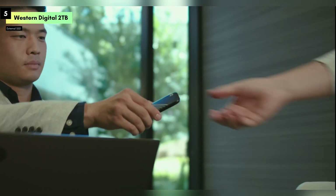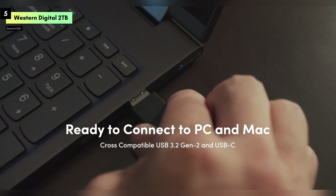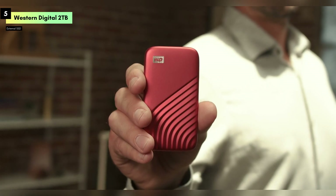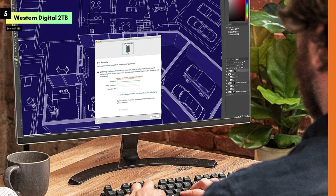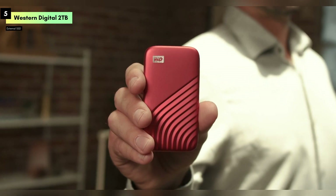In addition to its speed and security, the MyPassport SSD is incredibly easy to use. It's compatible with both Windows and Mac, and the included USB-C and USB-A cables ensure you can connect it to a wide range of devices. With its compact size and lightweight design, it's the perfect companion for those who need reliable storage on the go.